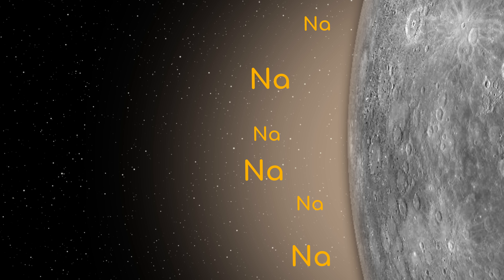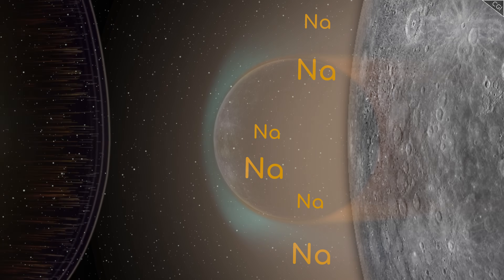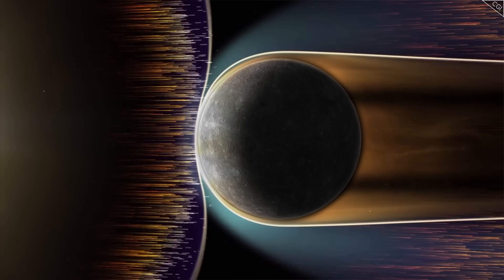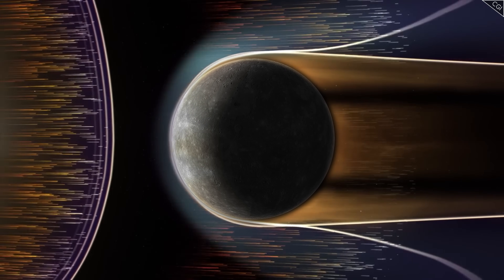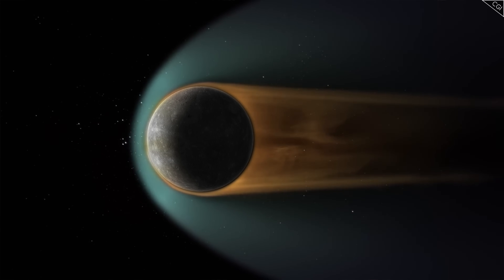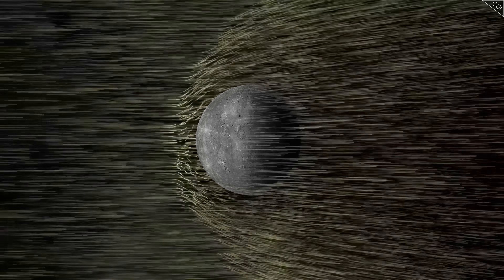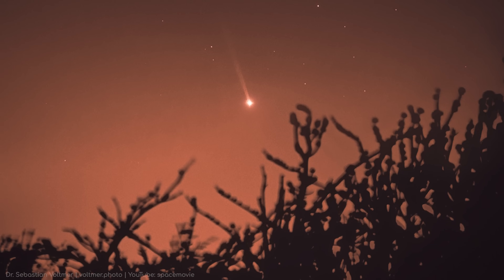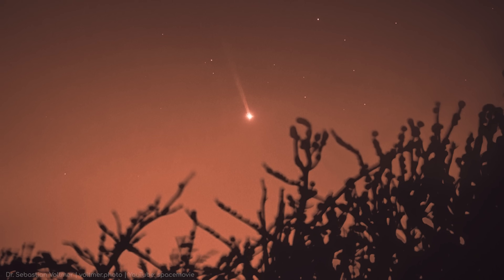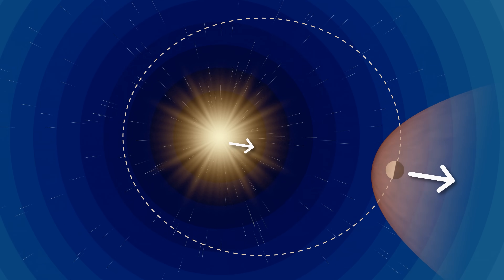The atom then quickly re-emits a photon in a random direction, causing negligible recoil on average. However, it's immediately ready to absorb another photon coming from the Sun. This continuous process of absorbing solar photons and receiving tiny, directed pushes effectively acts like a gentle but constant wind, pushing the sodium atoms away from the Sun. This relentless pressure accelerates the atoms anti-sunward, overcoming Mercury's weak gravity and stretching them out into the vast, elongated tail structure observed from Earth. Because radiation pressure acts directly away from the Sun, the tail reliably points in the anti-solar direction.